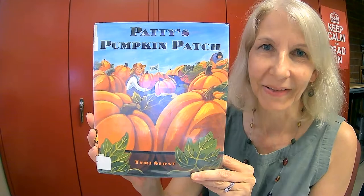Patty's Pumpkin Patch, written by Terry Sloat. With permission from G.P. Putnam's Sons to read to you today.